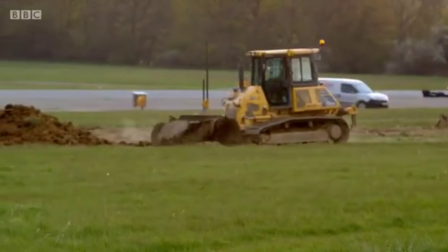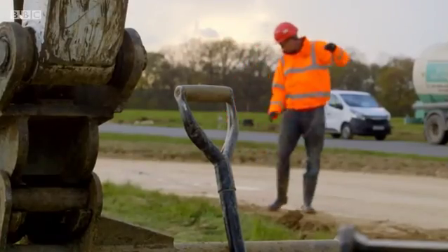We've got a little bit of concrete on the hairpin to finish, we've got a little bit of tidying up on the soils just around. We're nearly there.